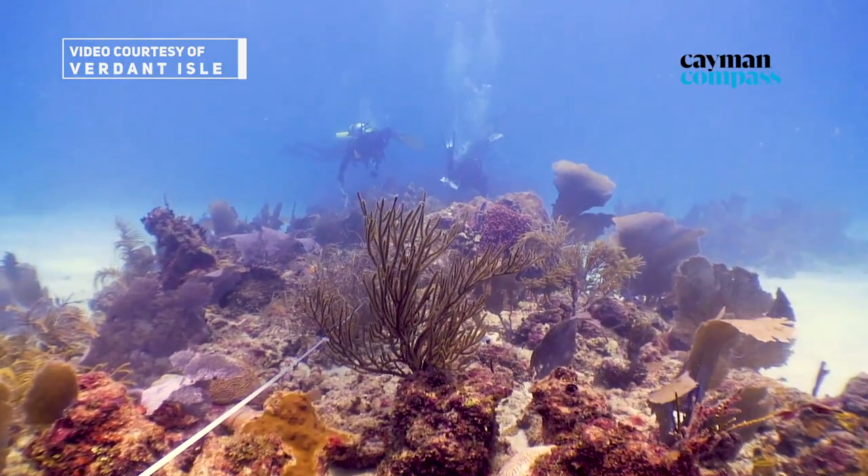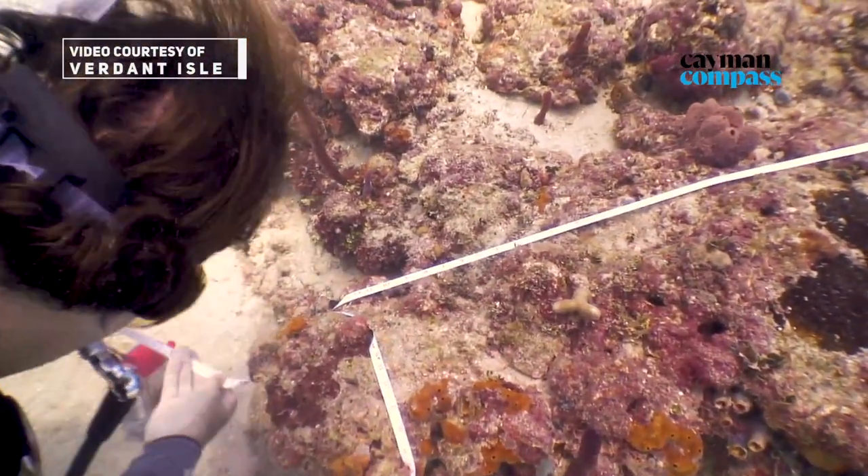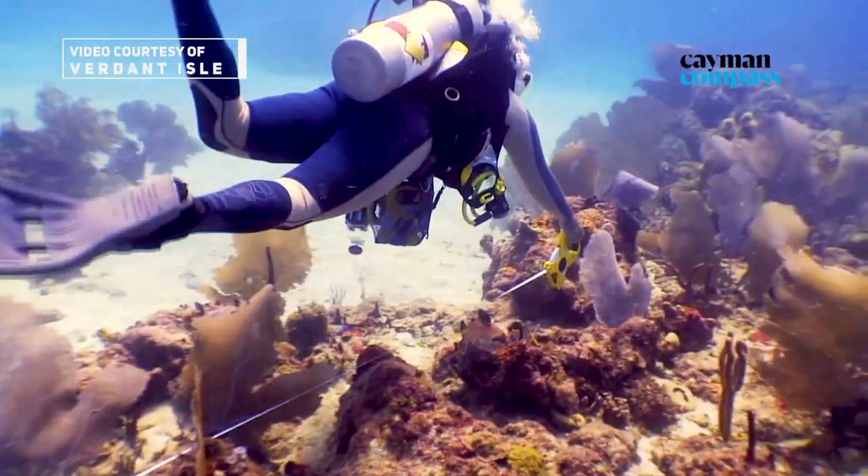One of the first things we will do is get out and do what we're calling the coral gridding. We're basically putting divers in the water and we'll be mapping out, pretty much by hand, all the coral.